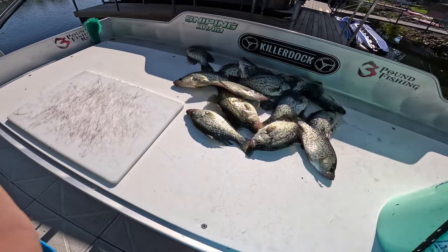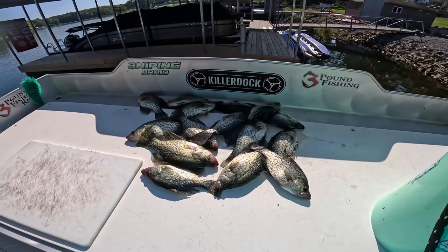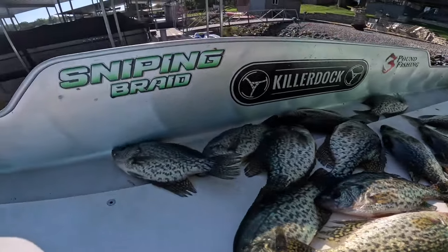There's our loot — not quite a limit, but some great fish to share with the family, no doubt about it. Appreciate you guys watching. Please do me a favor and share. Great day on the water, still absolutely a bluebird day. Check out that Sniping Braid — the Comet's on fire. Take it easy, guys.